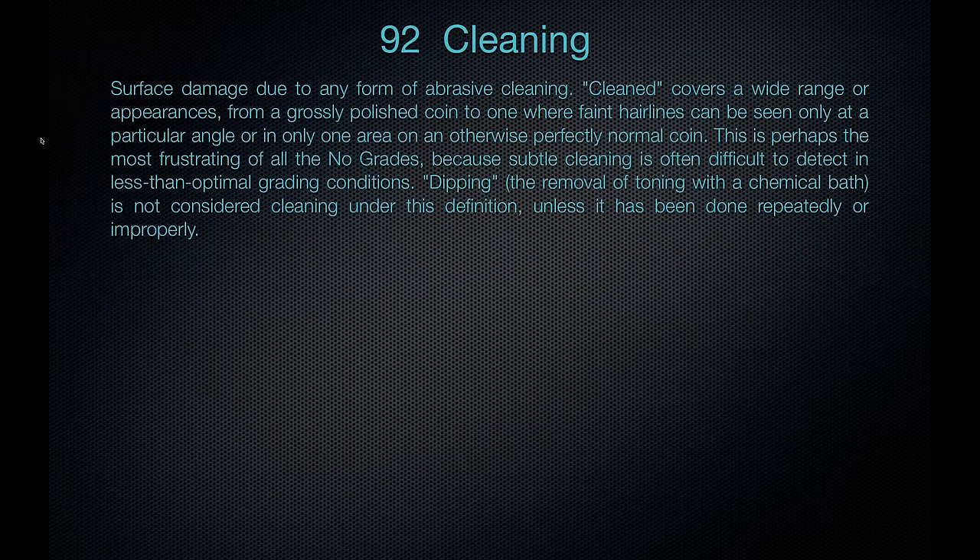Cleaning. Surface damage due to any form of abrasive cleaning covers a wide range of appearances, from a grossly polished coin to one with faint hairlines. This is a frustrating call because subtle cleaning is often difficult to detect. Dipping, probably the most common form of cleaning, we often don't consider cleaning unless it has been done repeatedly or improperly. A lot of coins — particularly Walkers, Mercury Dimes, Franklin Halves, and Morgan Dollars — have been dipped at one time. If it's been dipped once in a proper solution to restore luster, PCGS will not reject that coin.